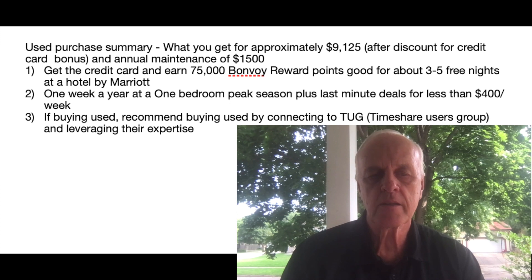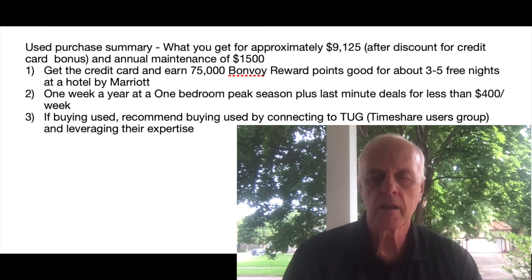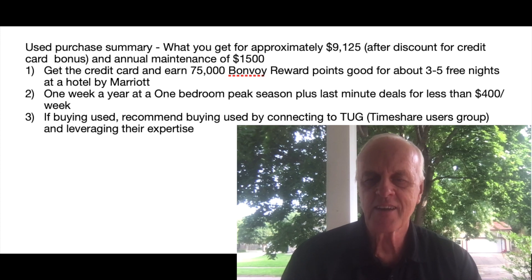When buying on the used market, you typically buy for around $10,000, and the credit card discount brings it down to about $9,150. You end up with 81,000 points and roughly $1,500 in maintenance fees — the same one week in a one-bedroom. I recommend TUG, the Timeshare Users Group, which has lots of expertise in buying on the used market. That's all there is to the Vistana Lite process: pay less and vacation more.